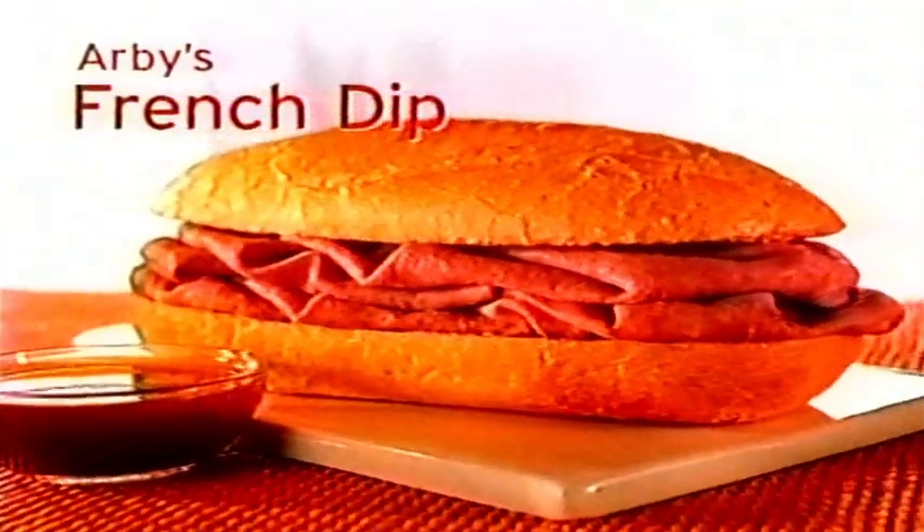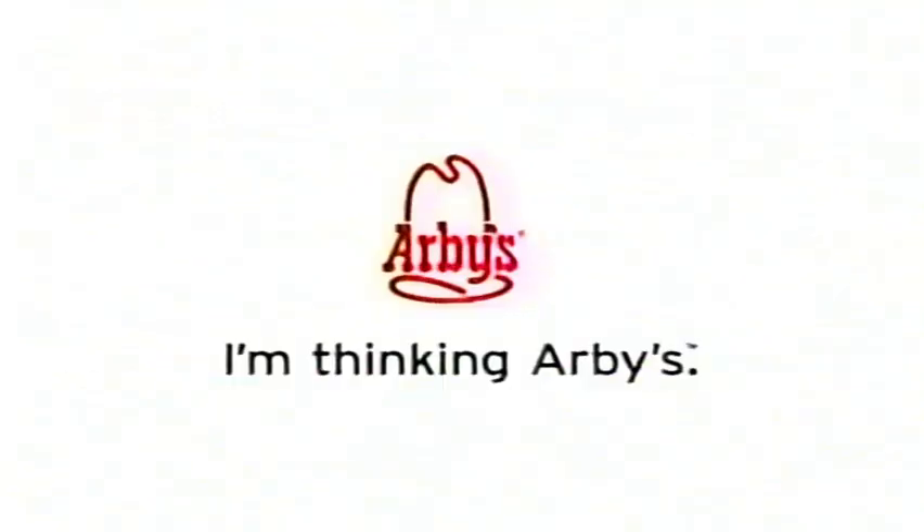Arby's French dip is sure to be on a lot of minds. We're talking Arby's signature freshly sliced oven-roasted beef on a toasted French roll, along with a side of hot savory au jus for dipping. It'll have your mouth watering, and it'll have you saying, I'm thinking Arby's.